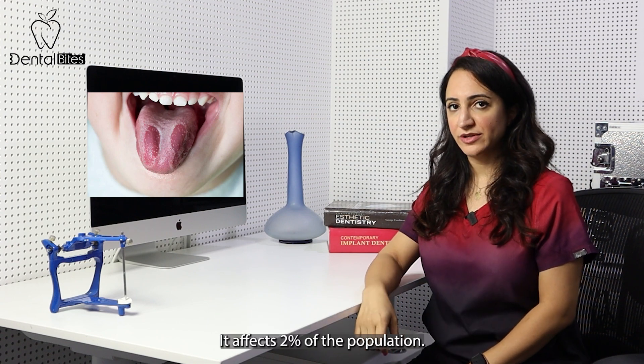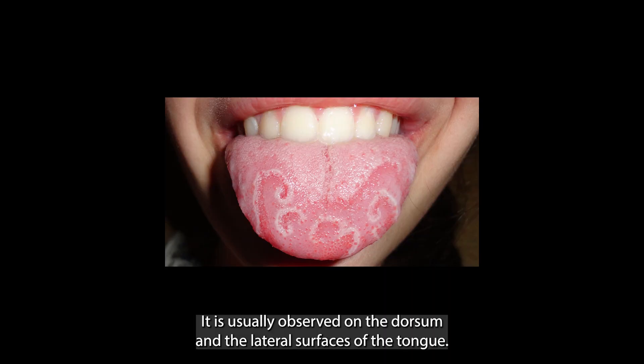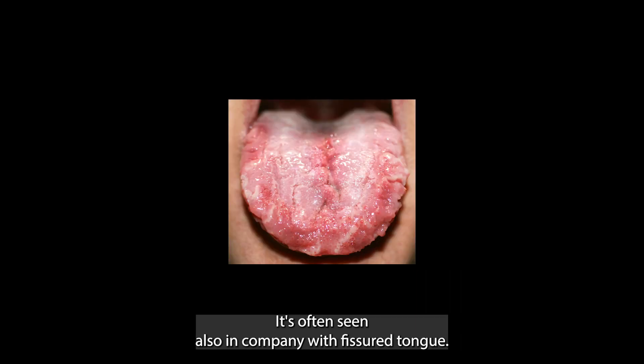It affects two percent of the population. It is usually observed on the dorsum and the lateral surfaces of the tongue, and it's often seen also in company with fissured tongue.